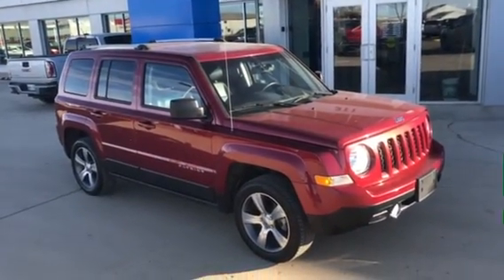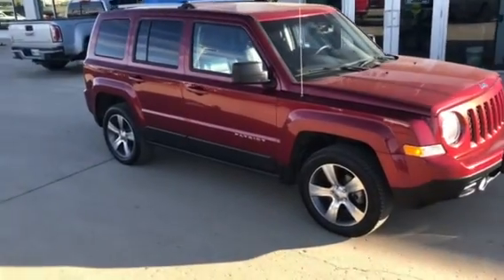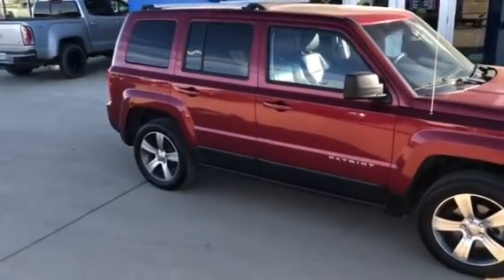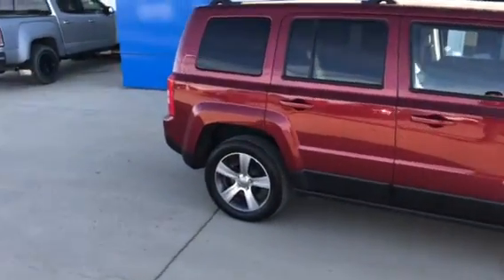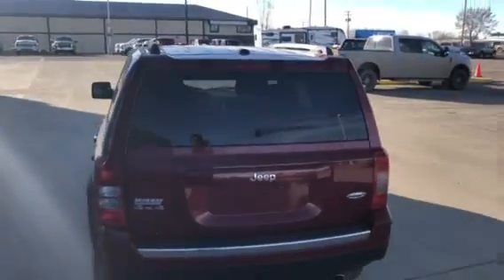Good day folks, this is Neil from Murray GM in Estevan presenting to you our 2016 Jeep Patriot — High Altitude trim. It's a nice vehicle, 4x4, fantastic vehicle.